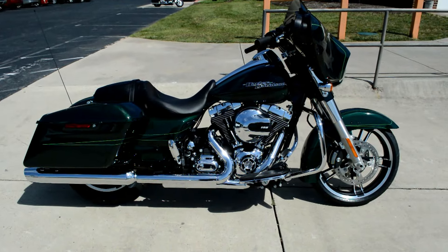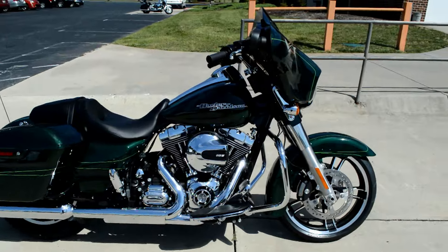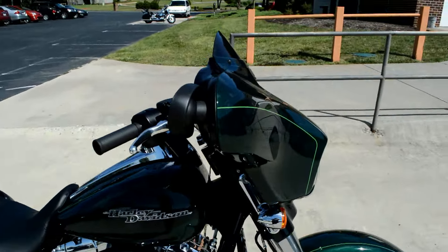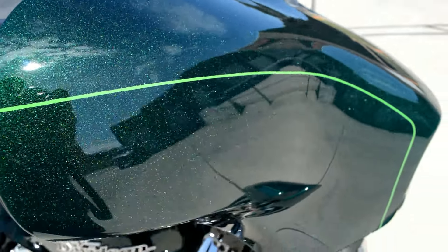Thanks for checking us out here at Cox's Harley-Davidson. We've got a brand new 2016 Street Glide Special, dressed in deep jade pearl — a very deep green color with a metal flake.